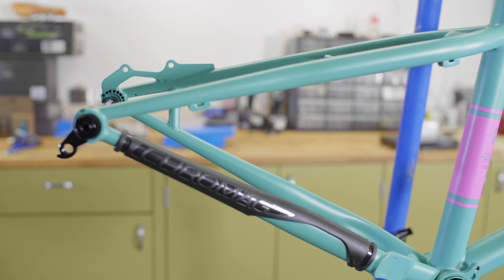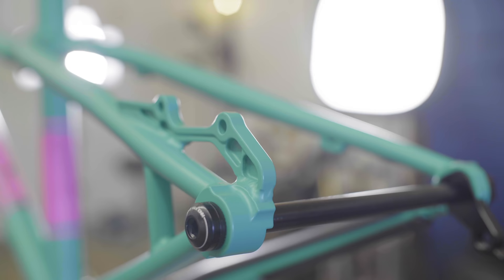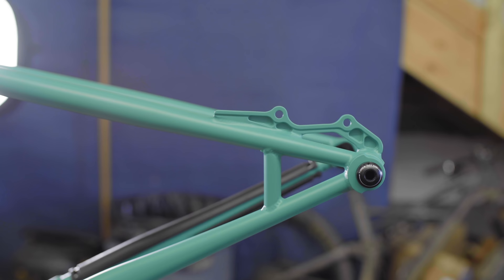The bike uses pretty modern new-school geometry — there's a 64-degree head angle, a 76-degree seat tube angle, and short 419mm chainstays.